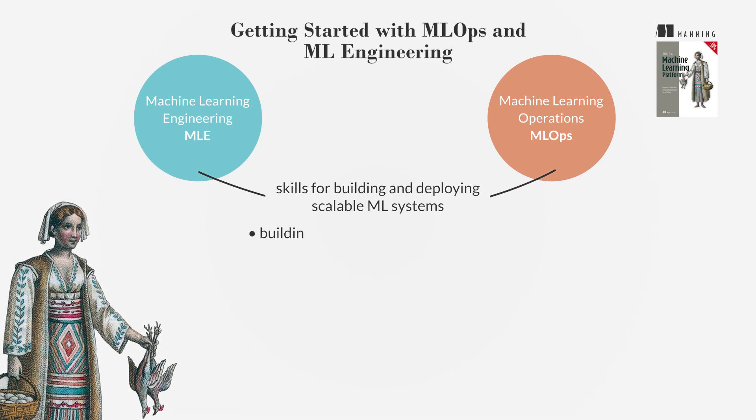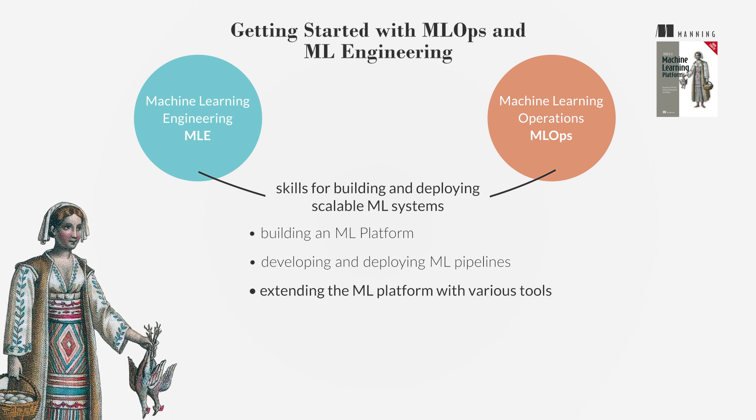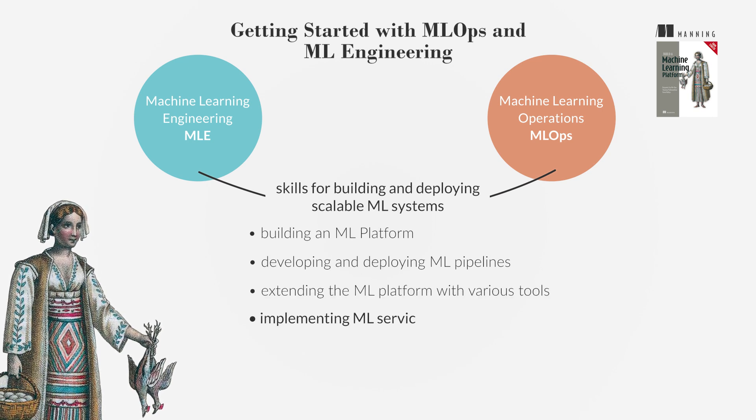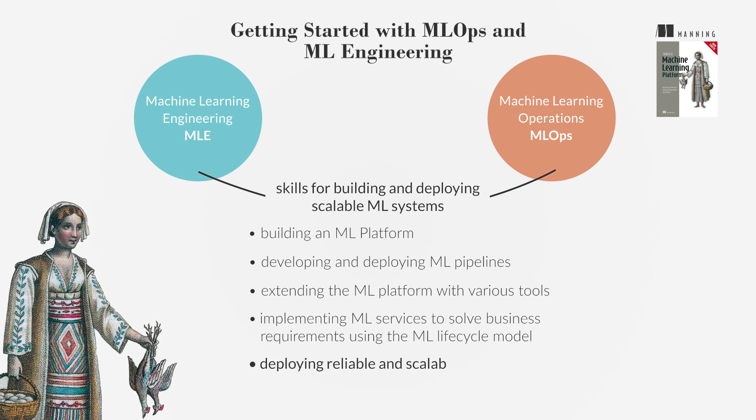You will learn about building an ML platform, developing and deploying ML pipelines, extending the ML platform with various tools, implementing ML services to solve business requirements using the ML lifecycle model, and deploying reliable and scalable ML services.